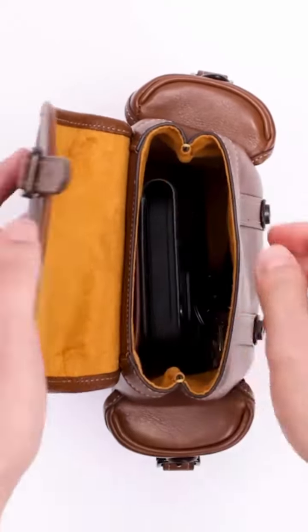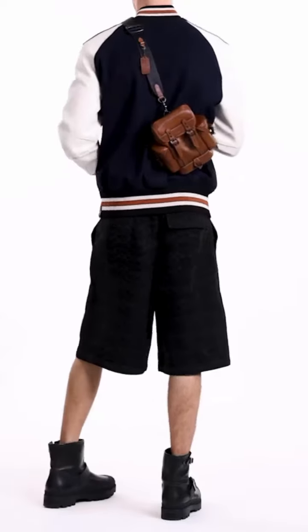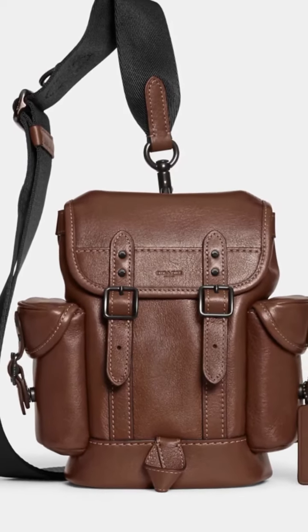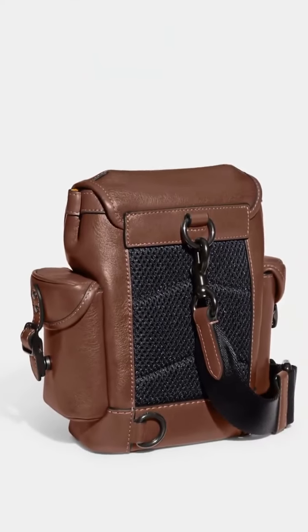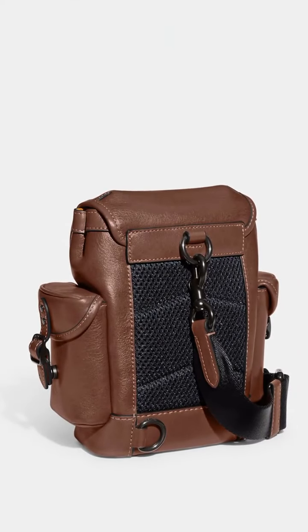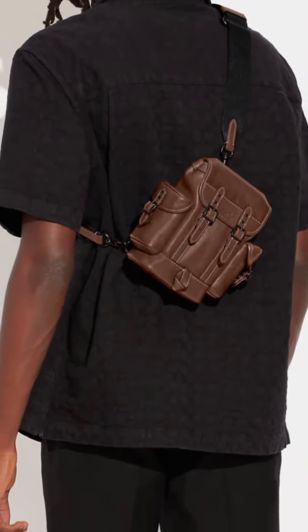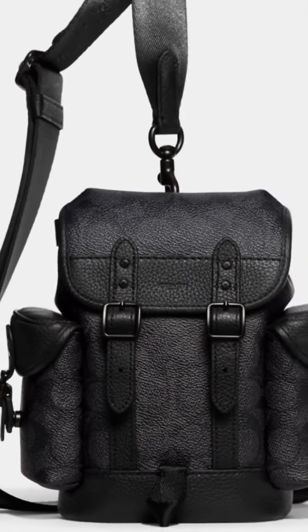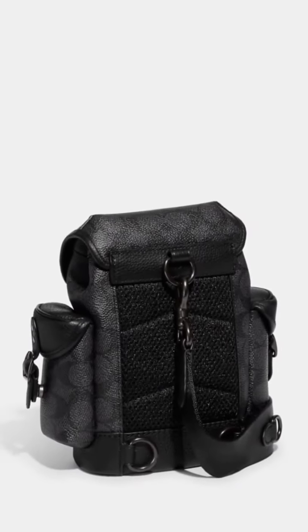The Hitch backpack is designed to accommodate a 13-inch laptop, making it a great choice for students or professionals who need to carry their devices with them. It offers a spacious main compartment with a zip closure, providing ample room for your belongings. There are multiple interior and exterior pockets to help you stay organized and keep your essentials easily accessible. The backpack is equipped with adjustable shoulder straps, allowing you to customize the fit according to your preference and comfort.